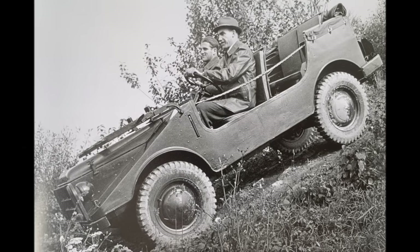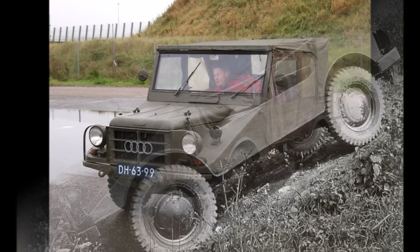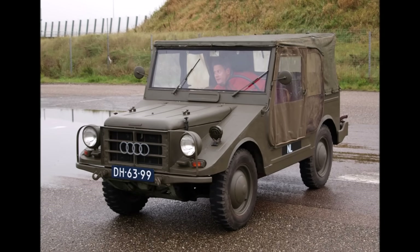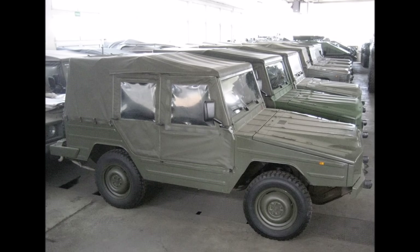They decided for the latter. So the Munga always had permanent AWD without center diff, which was fine on gravel but a problem on tarmac. For the Iltis now, they wanted to correct that.